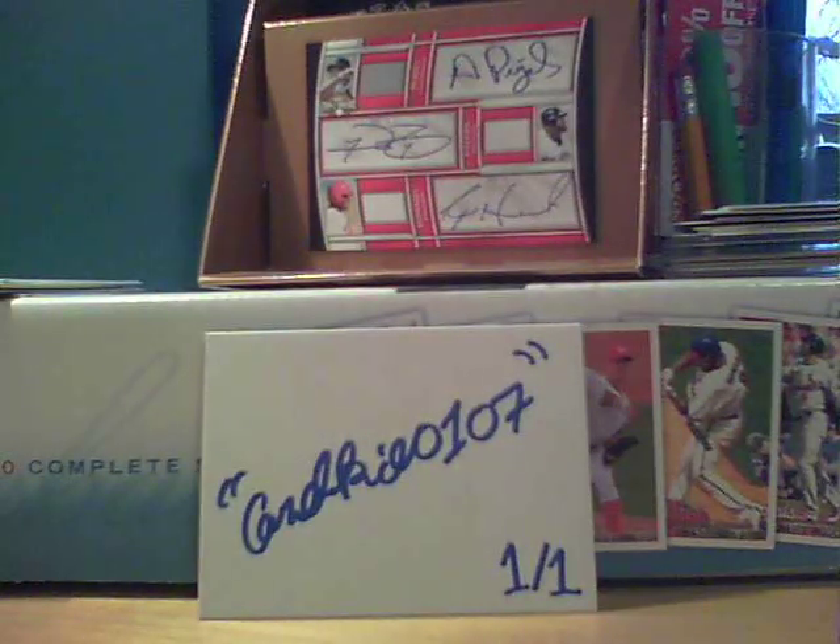Huge, huge mail day. One of them I already opened and the rest are unopened from eBay and one from a YouTuber. And we also got one TTM success.